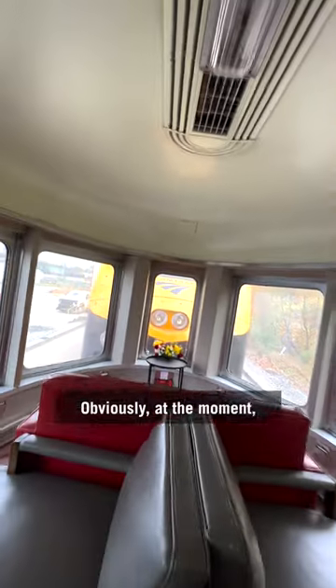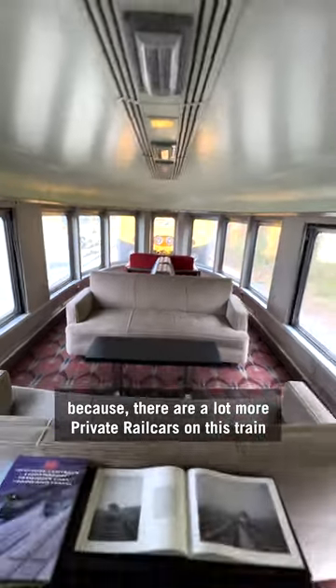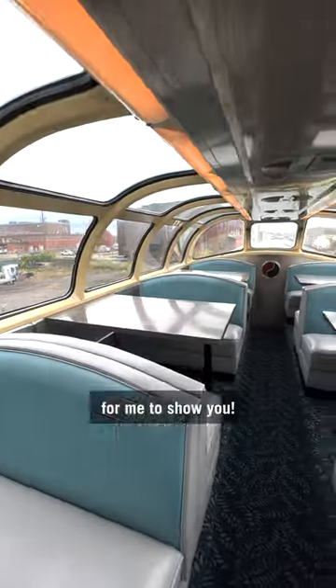Obviously at the moment we're at the front of the train being pulled by the locomotive. Hit the follow button because there are a lot more private rail cars on this train for me to show you.